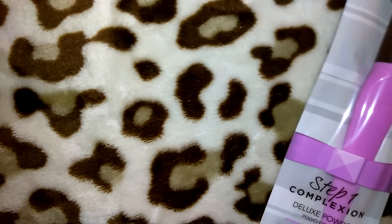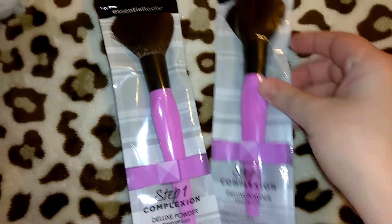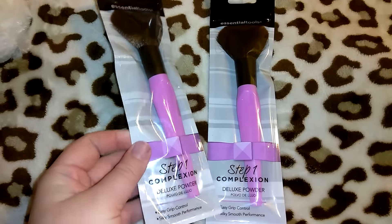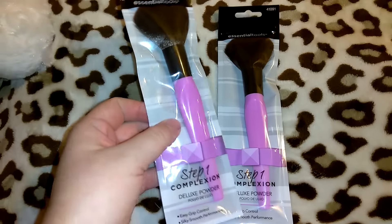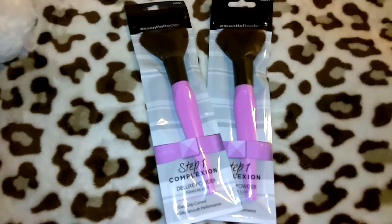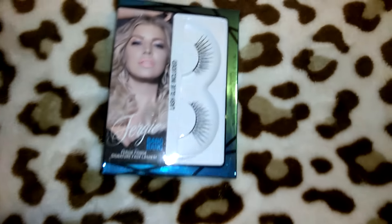I found these makeup brushes — they're in the Essential Tools brand, which you can find at Walmart where they retail for $8.99. I couldn't find the deluxe powder brush there, but the bronzer brush was $8.99 in the exact same brand, so to find these for a dollar is a great deal. I'm going to keep one and then gift one out for Christmas — not by itself, but as part of a gift.